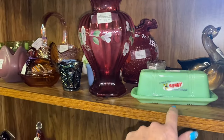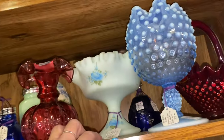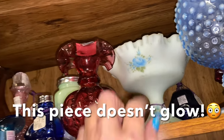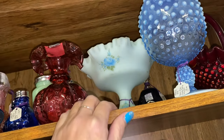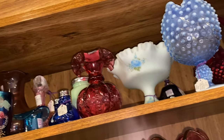Bunny bread — remember we saw the salt and pepper? And that has to be Fenton, I think. I bet that glows like you would not believe — that's $29. I bet that glows! I do not have that black light but I bet it glows. $29 and it is 20% off — holy cow!